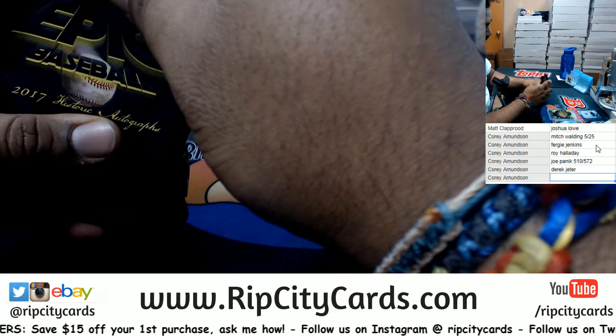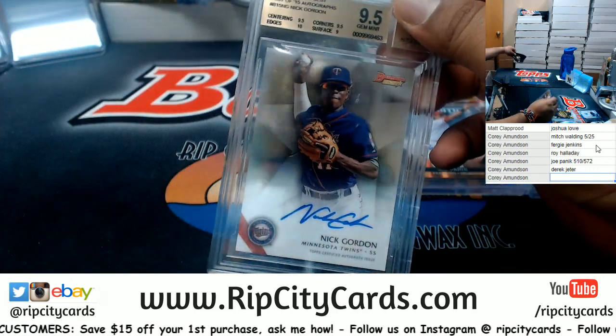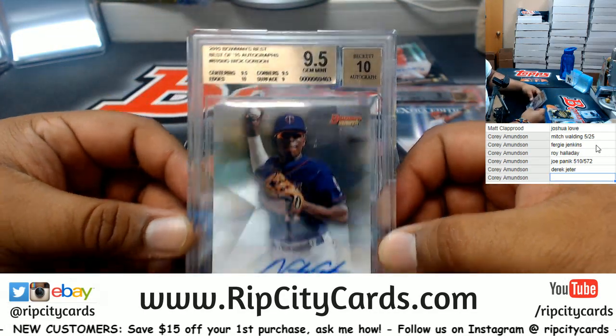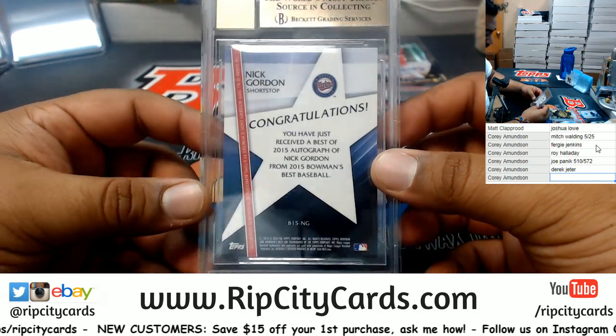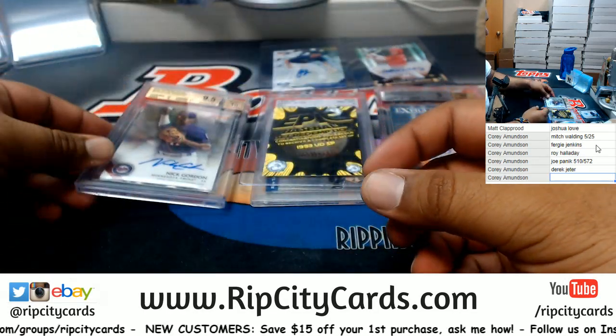And what do we have here — Nick Gordon of the Twins, 9.5 out of 10. Nick Gordon on-card auto from Bowman's Best 2015, 9.5 out of 10. There you go — that's the break!